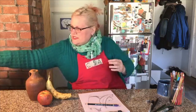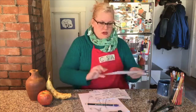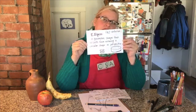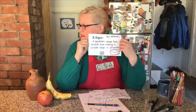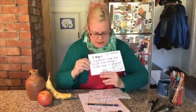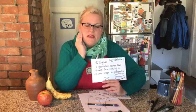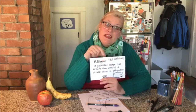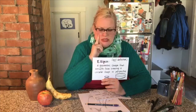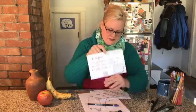Before we start, I want to mention a vocabulary word — an ellipse. An ellipse is a geometric shape that results from viewing a circular shape in perspective. There are scientific and math definitions of ellipse, but in art this is really about perspective and how we see a circle. We'll actually do a little practice of that today.